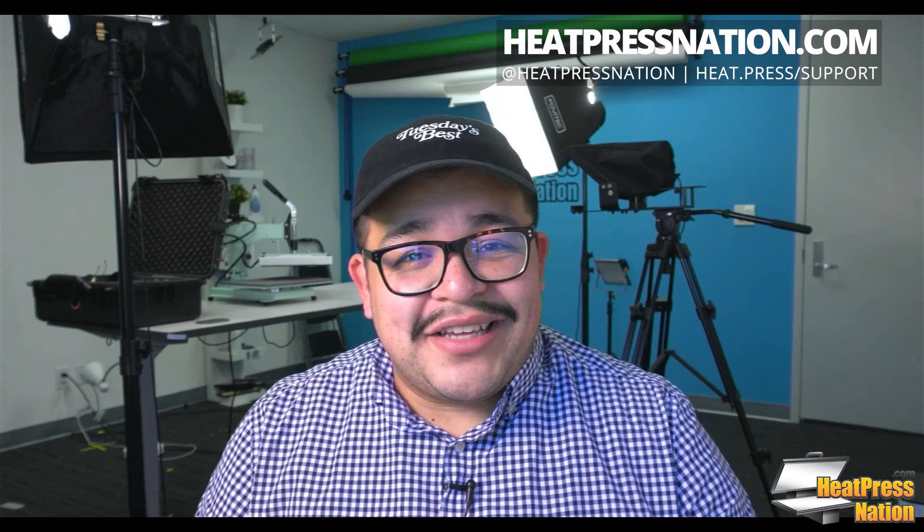Thanks so much for joining me today — it's been an absolute pleasure. These have been the top five easiest upsells for your small business. There will be a blog post on this released within the next week or two, and the video is available for replay at heat.press webinar replay. Have an excellent weekend, and prayers going out to all our friends in Texas and the iced-over states — stay safe out there.